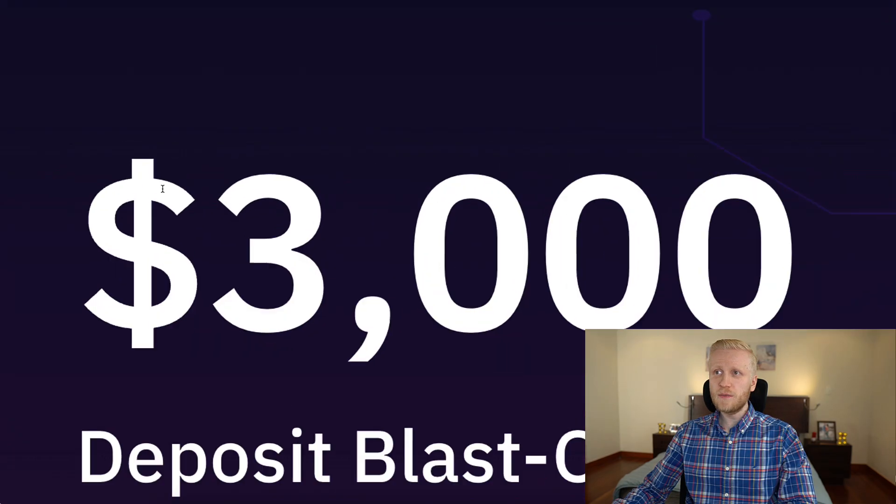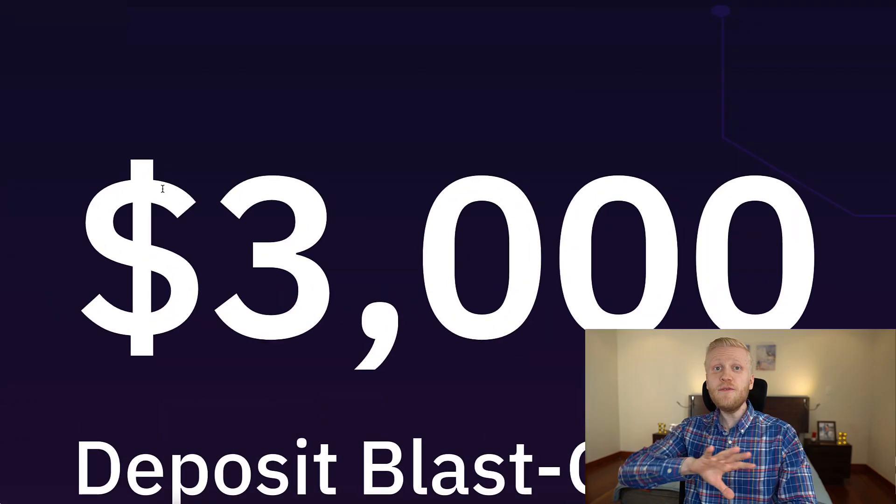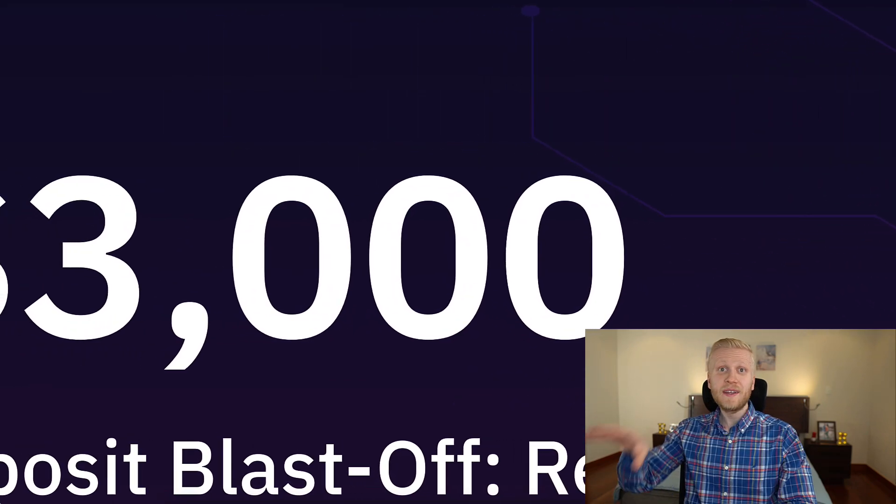Let's start immediately with the deposit blastoff bonuses. This is still available for a while, but if you are watching this video in the future and you recognize that the current deposit blastoff I'm showing you is not available, I'm pretty sure they have a new one, because they regularly run these campaigns where they give massive bonuses for new users.